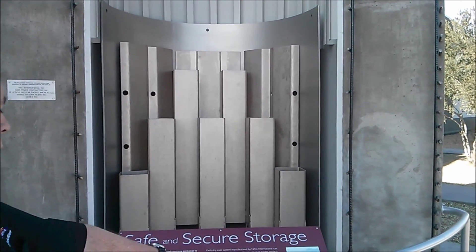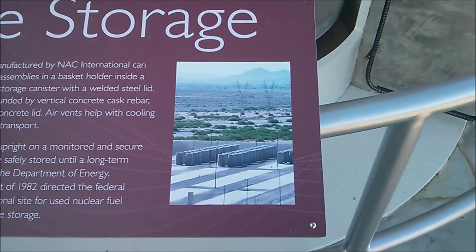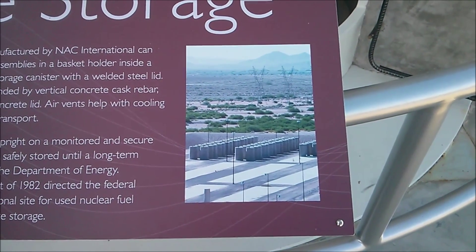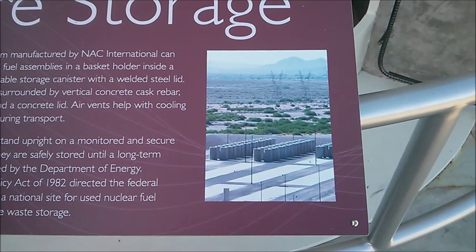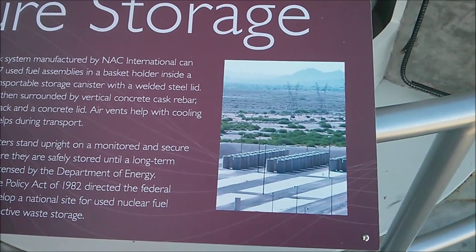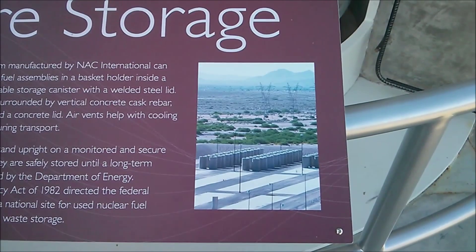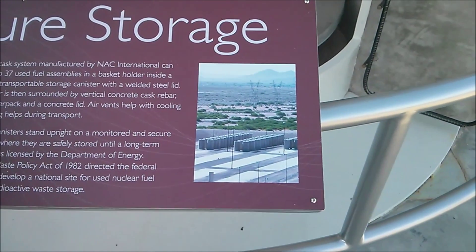Those are what we call vertical concrete casks, or VCCs, and they are placed on a pad out in an area near the operating units. So we have one of these pads at the Palo Verde plant — about the size of a football field. In that space, we can store all of the waste generated from the plant in its 40-year initial licensing period and beyond, up to a total of 60 years. That space should contain most, if not all, of the waste over those 60 years, though we may have to expand it slightly — but not dramatically.